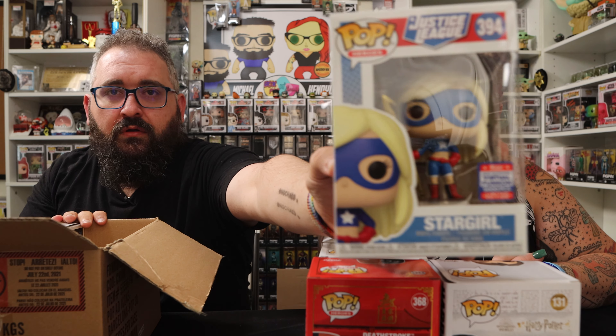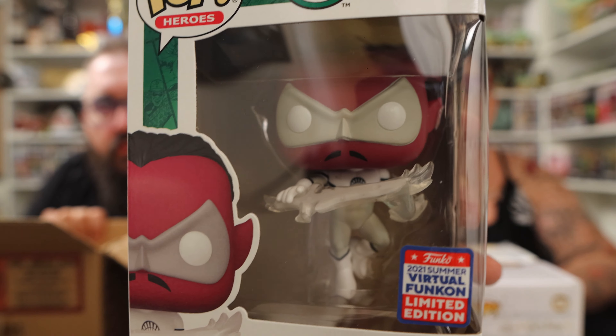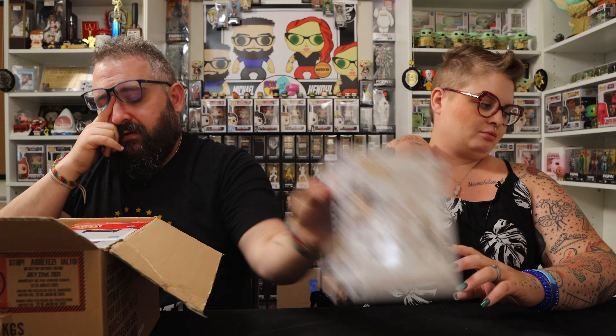This is Star Girl — apparently this is a 5,000 piece limited. This is Justice League Star Girl. And the last one in here is the White Lantern Sinestro — that's a cool one — but that one is damaged. That one got crushed as well. Man, I don't know what is going on. I have to go through and make a list — the tiny stickers, the damage — this is just not a good look for Funko at all.